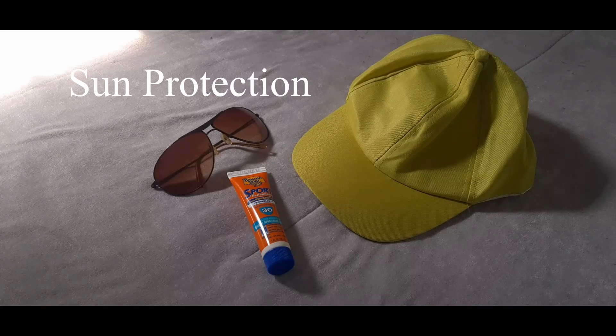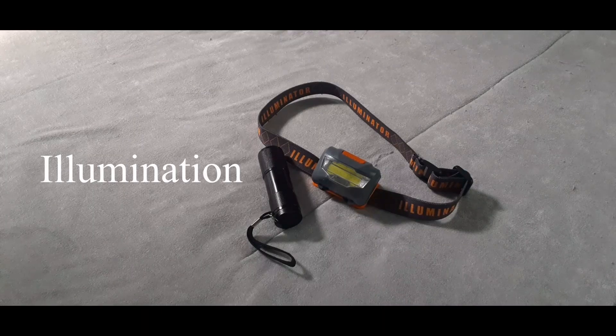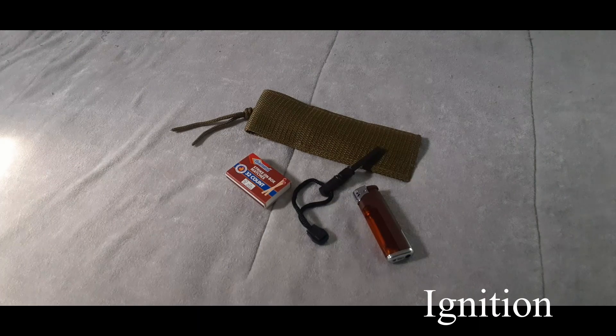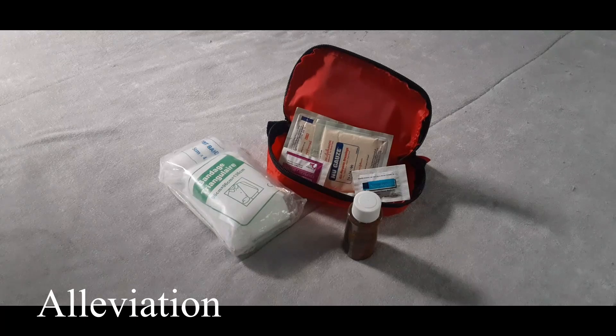Sun protection — sunglasses, sunscreen, and a hat will protect your skin and eyes against harsh UV rays, sunburns, and skin cancer. Insulation — extra clothes such as a jacket, gloves, and rain shell will help you be prepared for sudden changes in weather conditions. Illumination — flashlights, lanterns, and headlamps are indispensable in the outdoors, especially by nightfall where there is no conventional lighting. Ignition — matches, lighters, and fire starters can help you create emergency signals and a heat source for cooking and staying warm.